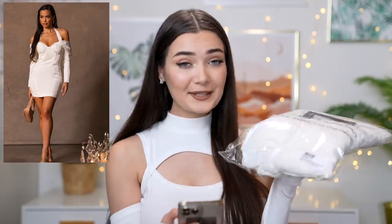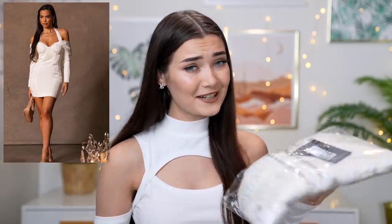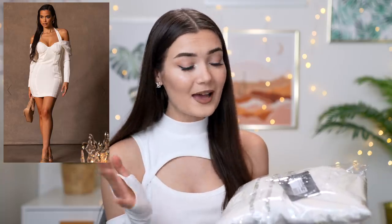So the very first dress I have to put to the test is this one. I'll pop a photo of it on screen so you guys can see how it looked on the website — I'm obsessed. This is called the Premium Cream Constructed Satin Draped Bardot Bodycon Dress. It was £59, which is a little bit expensive, but for dresses that are super structured and really good quality, you're kind of looking at that sort of price. Dresses like this from Oh Polly or House of CB are always around that more expensive price point.